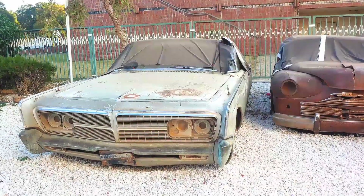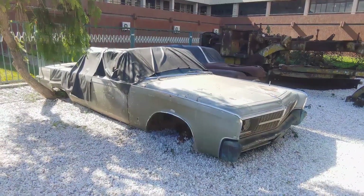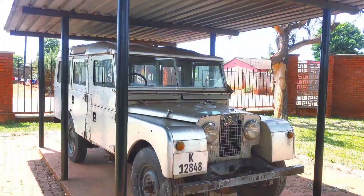I believe these cars have their own stories to tell. So if we preserve these cars, we preserve a part of history. This has been finding the historic cars as I travel the world.